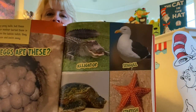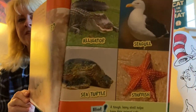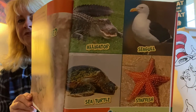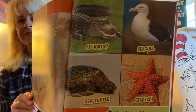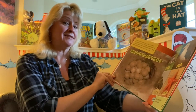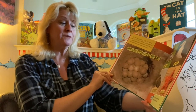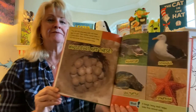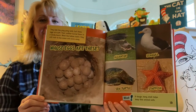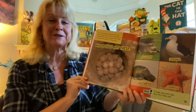Your choices are: alligator, seagull, sea turtle, or starfish. Here's your hint: a tough, bony shell helps keep this animal safe. Did you guess the sea turtle? That's the correct answer.